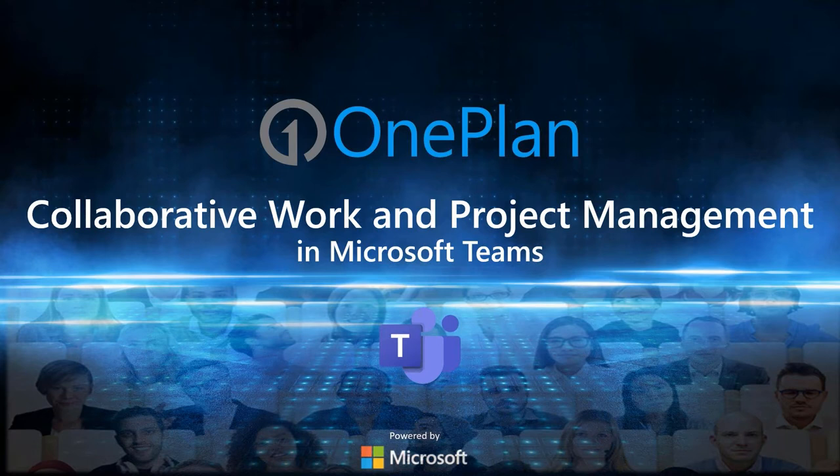Remember, if you'd like access to these slides or have any questions, feel free to reach out to contact@oneplan.ai and we would be more than happy to assist you. Thank you again, and I'll now turn the presentation over to Paul.